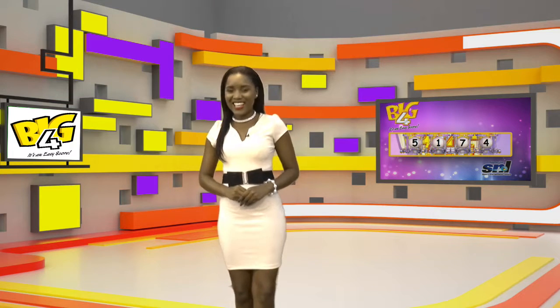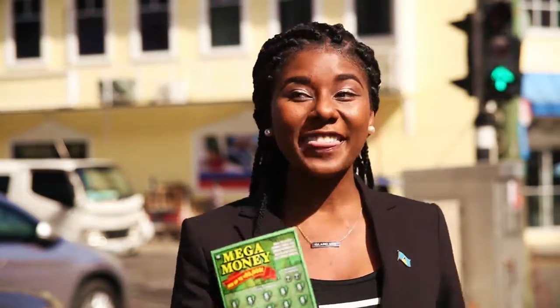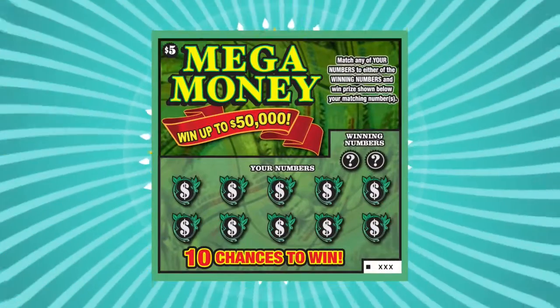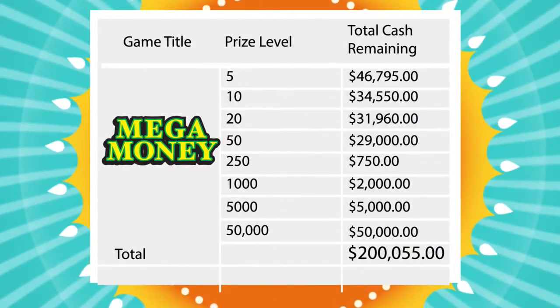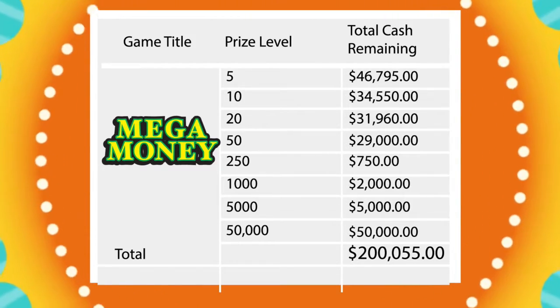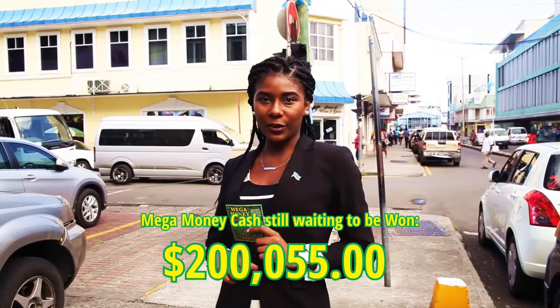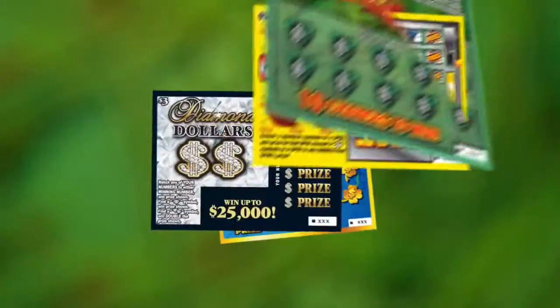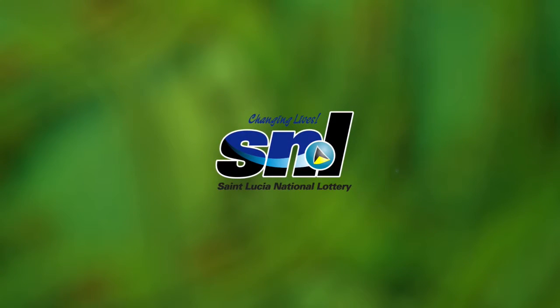Big Four — it's an easy score. Up next is One Off. I love my instant games, especially Mega Money — that's my scratch game for sure. Just knowing that Mega Money still has a cash total of two hundred thousand and fifty-five dollars still waiting to be won means I'm playing even more. That's two hundred thousand and fifty-five dollars still out there to be won. Get your tickets today — the games you love still have cash to scratch. Saint Lucia National Lottery's changing lives.